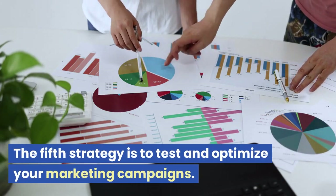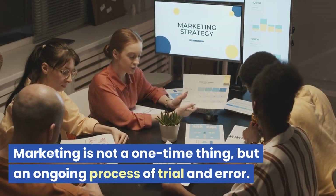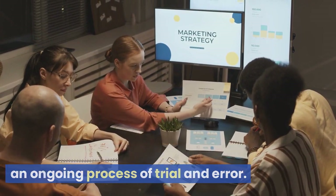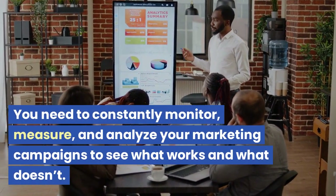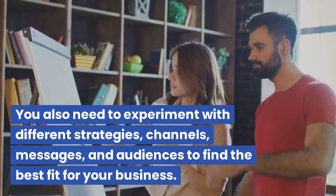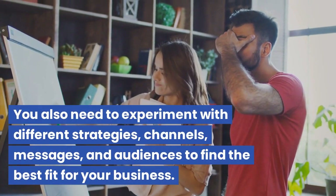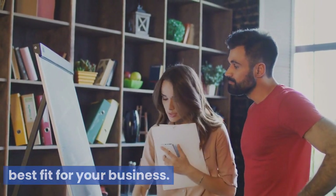The fifth strategy is to test and optimize your marketing campaigns. Marketing is not a one-time thing, but an ongoing process of trial and error. You need to constantly monitor, measure, and analyze your marketing campaigns to see what works and what doesn't. You also need to experiment with different strategies, channels, messages, and audiences to find the best fit for your business.